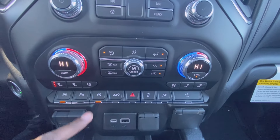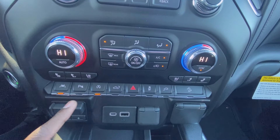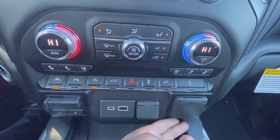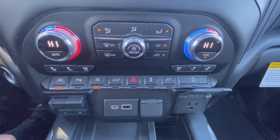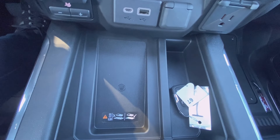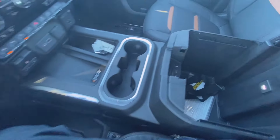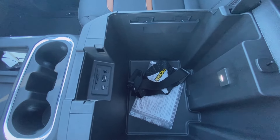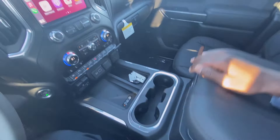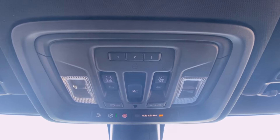Down here you have your three-stage heated and cooled seats, lane keep assist, parking sensors, auto stop toggle, and a tailgate release from up here. You also have a three-prong household plug-in, more USB ports, a 12-volt, trailer brake controller, and a huge wireless charging pad for just about any phone. Additional cup holders, and a really large center console storage with more USB ports, aux input, and an SD card reader for navigation. Up top you have controls for the universal home remote, power rear window, and sunroof.